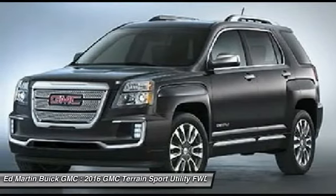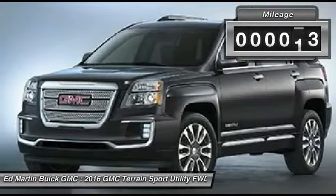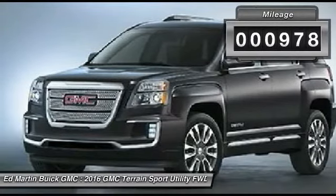An EPA-estimated 32-highway MPG is not bad either. This vehicle has less than 1,000 miles.